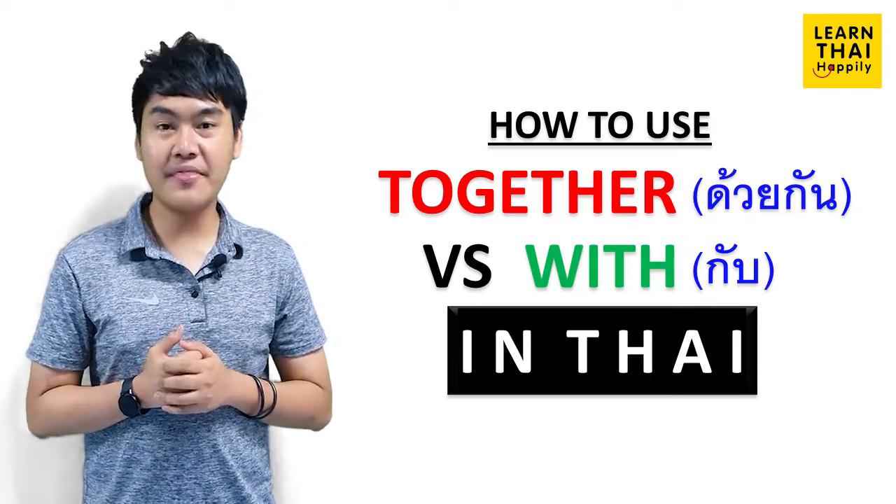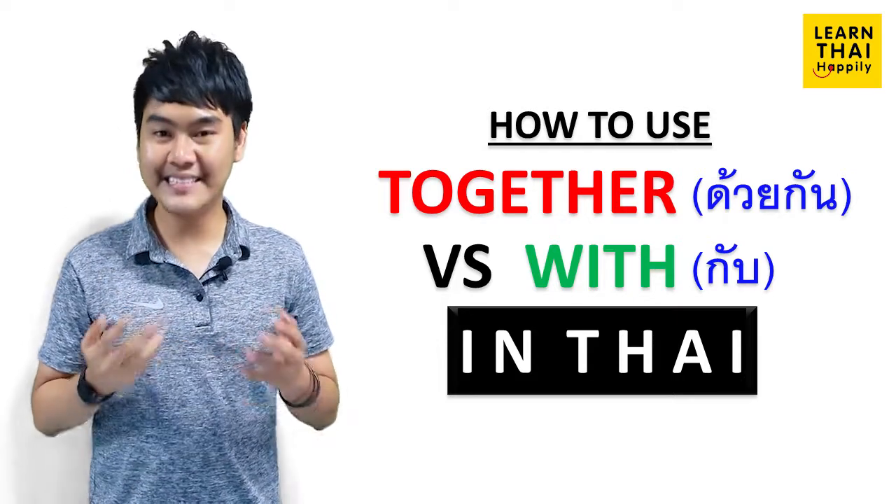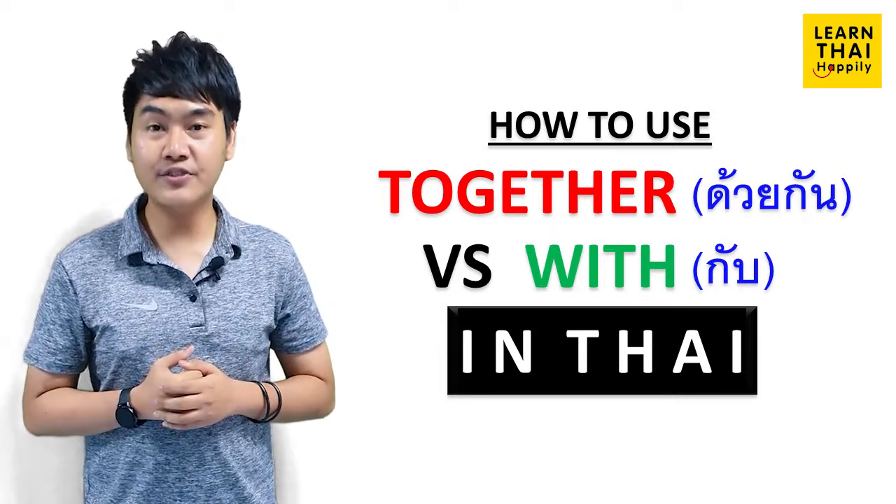First of all, I would like to start with 'together.' There are two meanings of 'together' in Thai. Firstly, you are going to learn about ด้วยกัน. ด้วยกัน refers to some situations where you do something with someone.